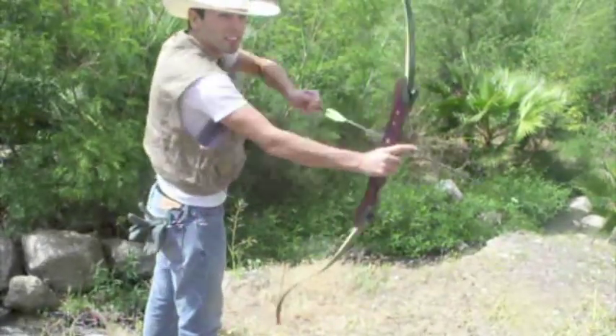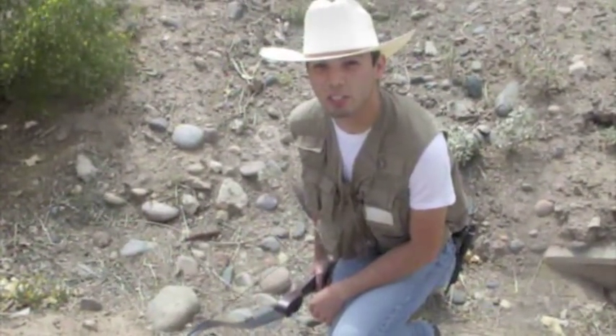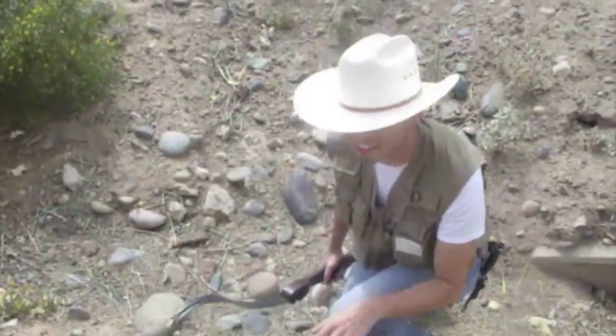I'm Steve Israel and I'm the cactus hunter. We're here in the Upper Sonoran Desert to try and catch the elusive Opuntia. We just spotted it right now and we're going to sneak up on it to make sure it doesn't attack us. Let's go.